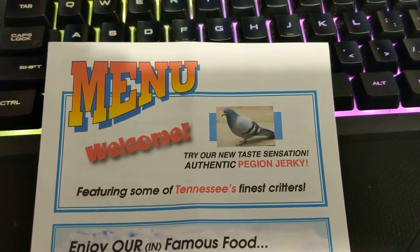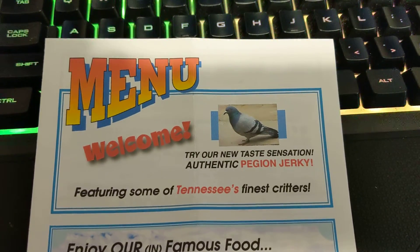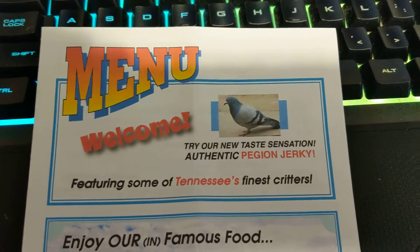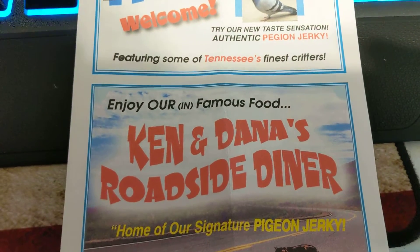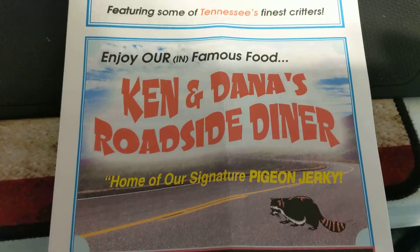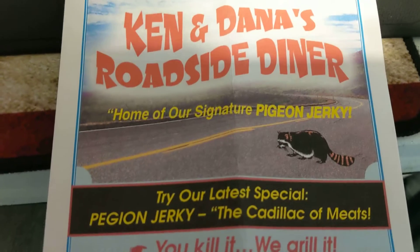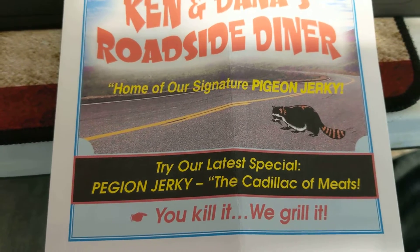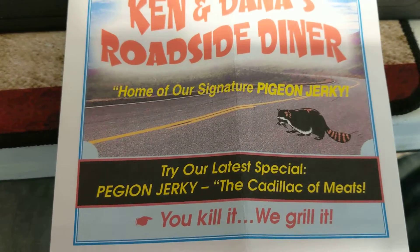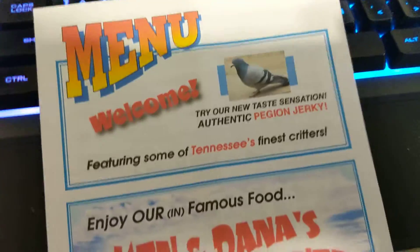Hey everybody, this is Tater coming at you. What I got in the mail today was completely cool — it's a menu from Ken and Dana's Roadside Diner, home of the signature pigeon jerky. Try the latest special: pigeon jerky, the Cadillac of meats. You grill it or you kill it — we grill it. How cool is that?